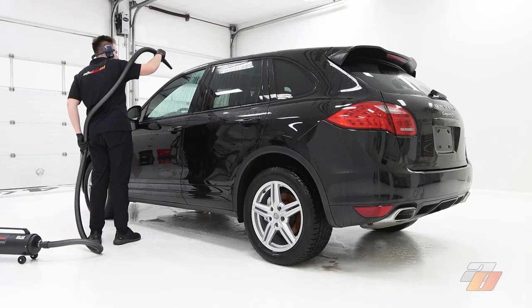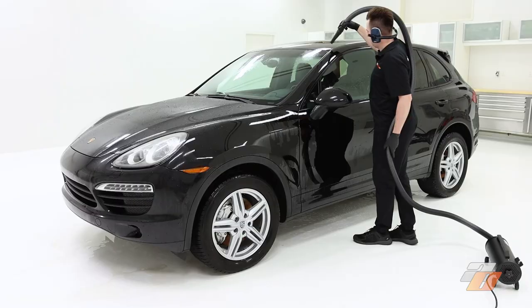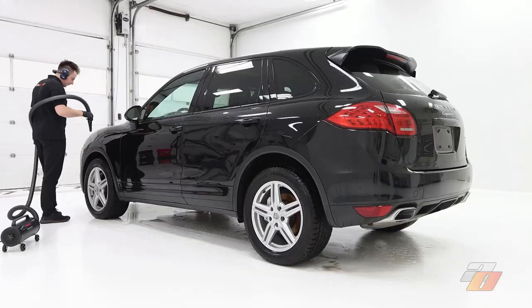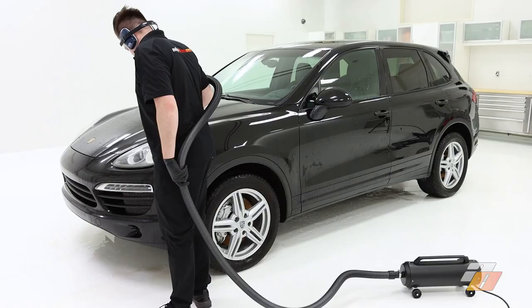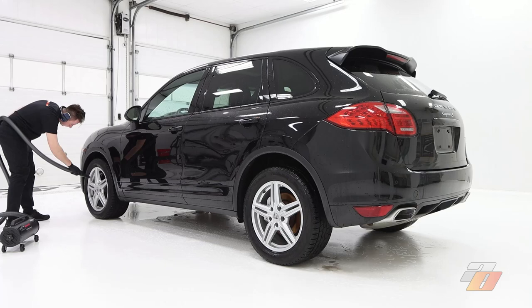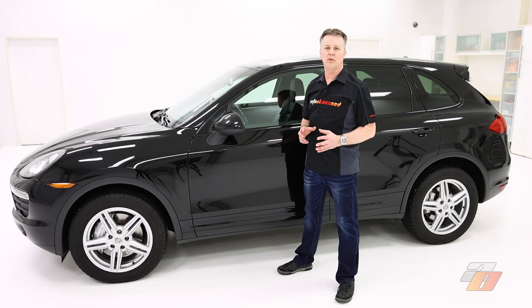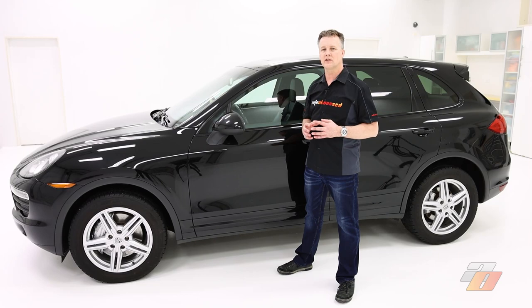Now that washing and rinsing are finished we move to drying the car using the Master Blaster touchless air dryer. It's a good idea to dry the car whether or not you're using filtered water, because water left to dry on the car will leave water spots all over, basically killing all the washing work you just did. We have now washed the car and completed a full decontamination of the paint, so we can get a full understanding of what we're up against in preparing this car for detailing.